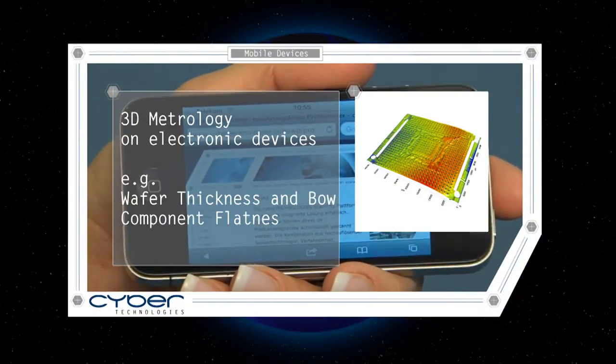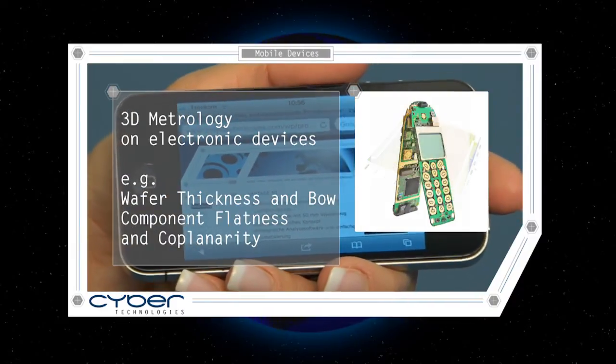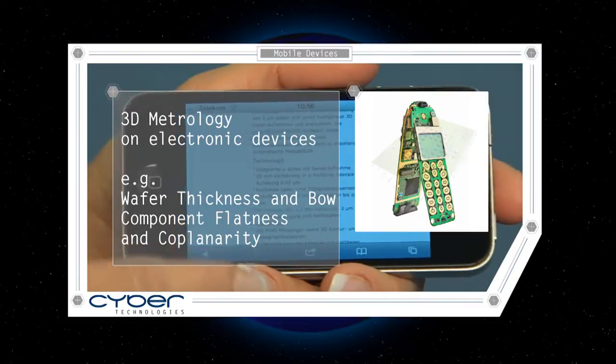3D metrology of electronic devices helps engineers and developers make electronic components wafer-thin, flat, and co-planar, and so smaller and even more powerful.